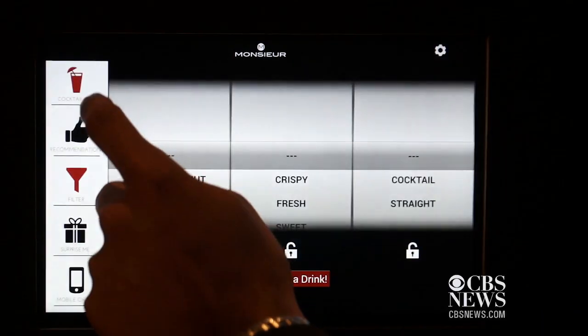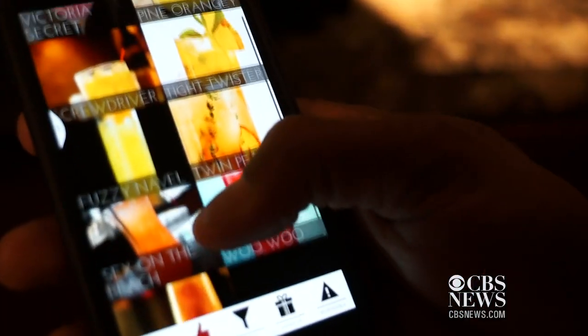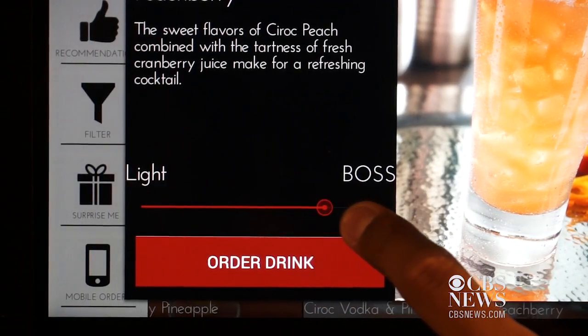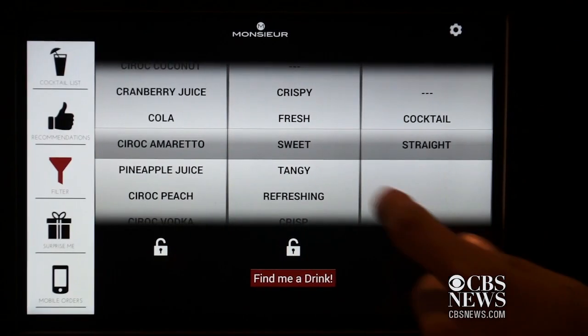Called Monsieur, it's programmed to mix more than 7,000 drinks. You can order from the touchscreen or smartphone app. Not sure what you want? Just say 'surprise me.'